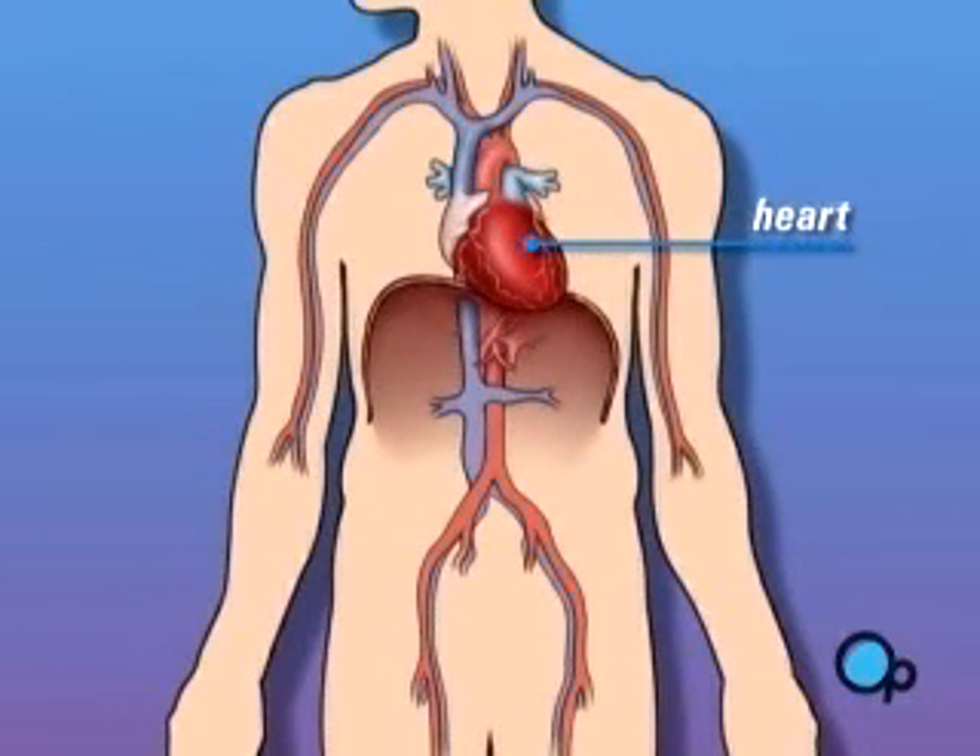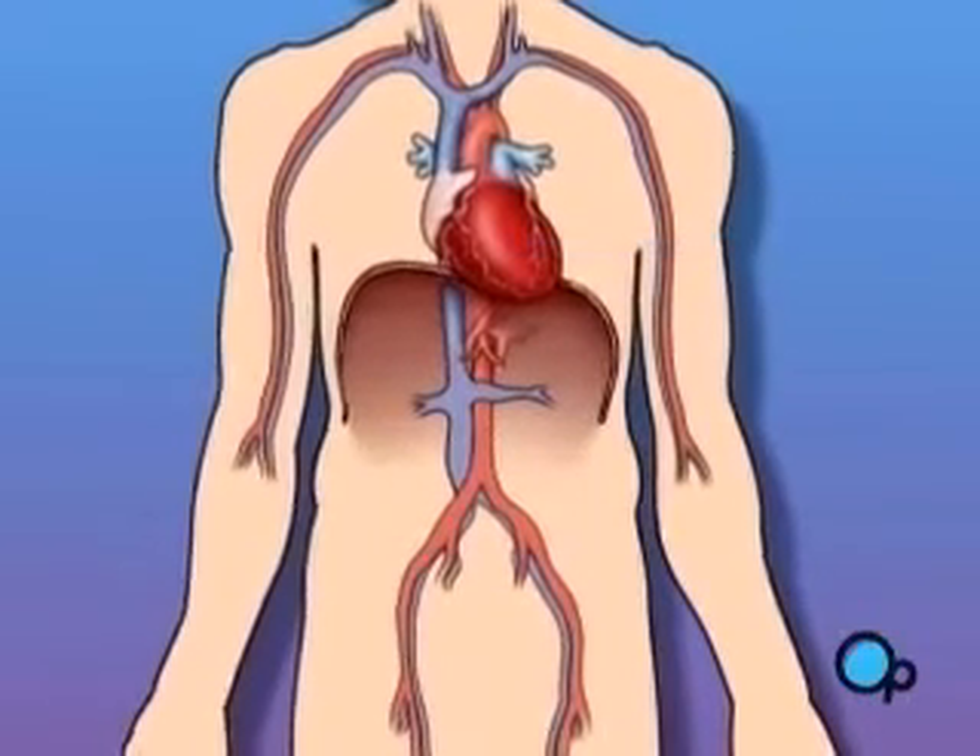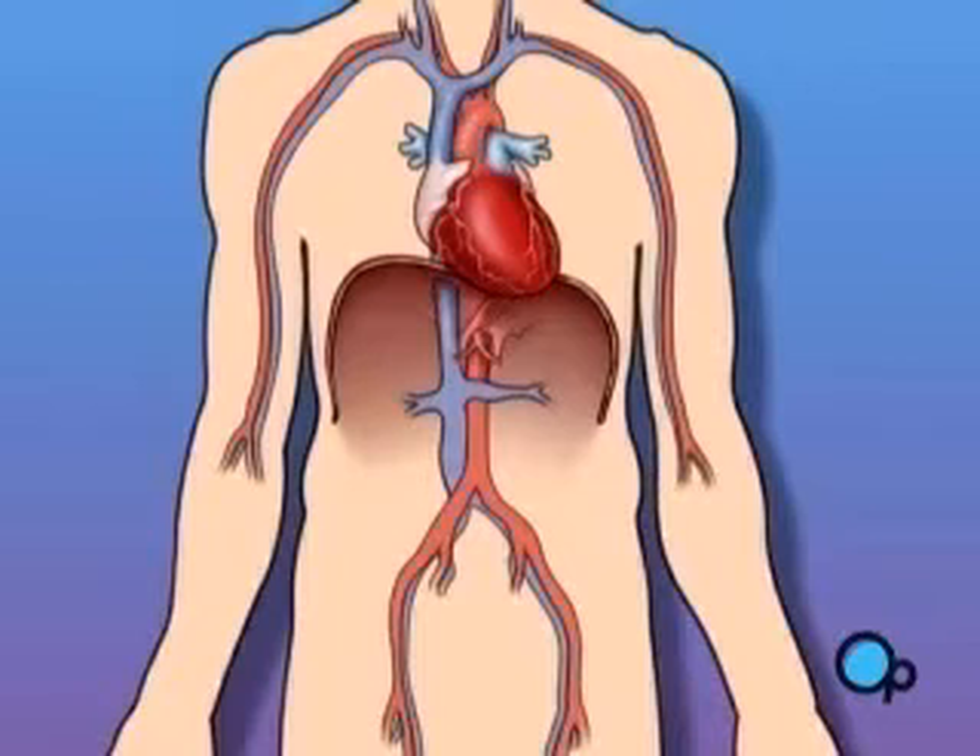The heart is located in the center of the chest. Its job is to keep blood continually circulating throughout the body. The blood vessels that carry oxygen-rich blood away from the heart are called arteries. The largest and most important of these is the aorta.